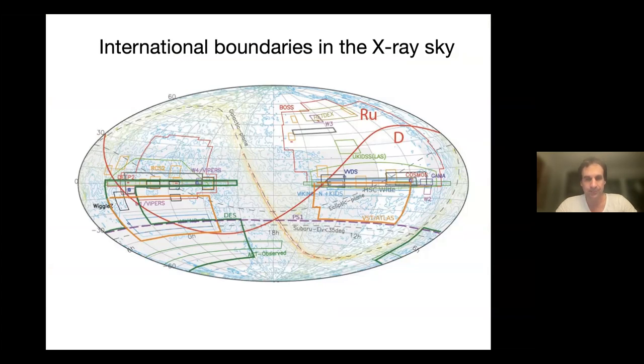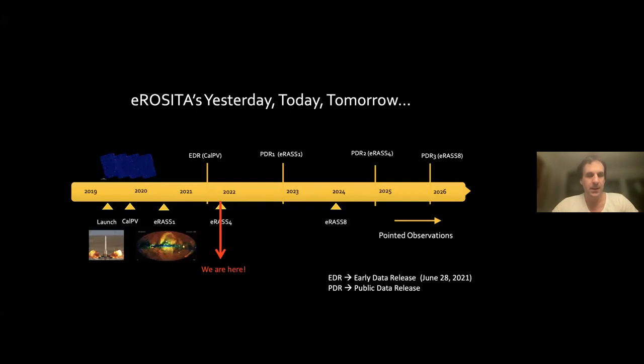One of the oddities of this project is that the Russian and German consortium have split the sky in half. You see here the Russian sky covering mostly the northern part and the German part of the sky along with boundaries of other famous surveys. So there's limited overlap with LOFAR for the German consortium sky, and we will have to somehow work with both the Russian and German teams, which is a little bit difficult.